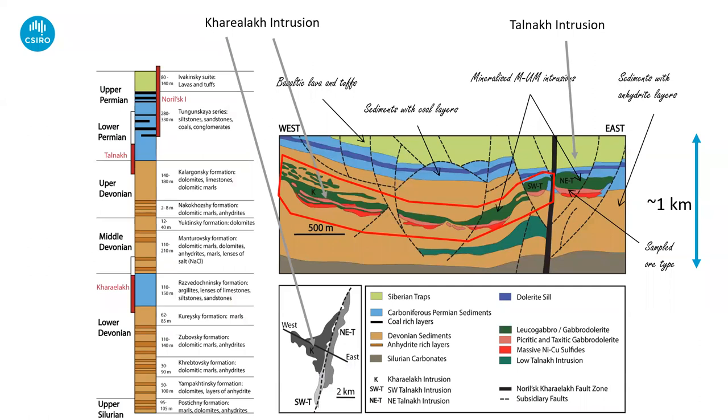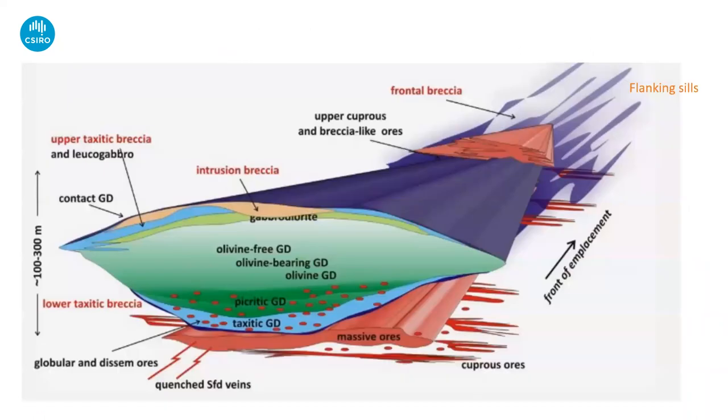These intrusions are all emplaced within a thick sequence of very juicy late Paleozoic sediments, which includes lots of evaporites, halites, black shales — lots of really reactive country rocks. This sequence is also dripping with hydrocarbons: lots of oil and gas, and the top of it is actually Russia's largest coal basin. So there's an extraordinary combination of sulfate-rich rocks and carbon-rich rocks within this stratigraphic sequence.